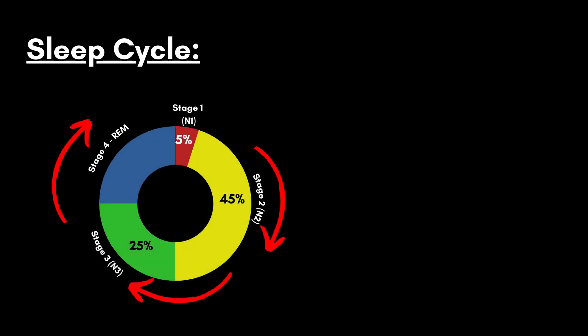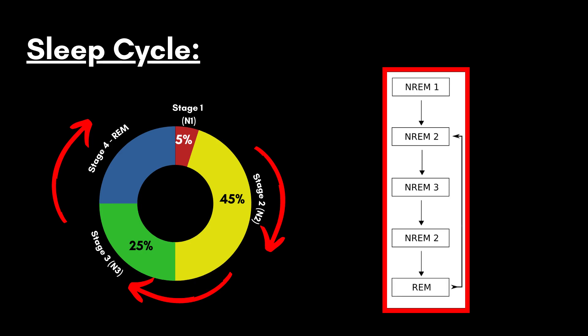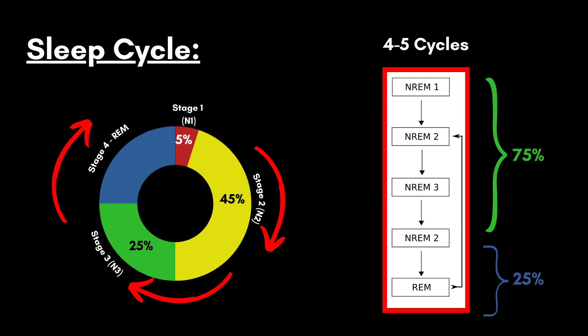These four sleep stages occur in a so-called cycle, and these cycles repeat several times during the night. A typical progression is that we enter sleep in stage 1, followed by a period in sleep stages 2 and 3, then back into stage 2, followed by REM sleep — after which we return to stages 2 and 3 and the cycle continues. A typical night of sleep consists of 4 to 5 of these cycles. About 75% is spent in non-REM sleep, while the remaining 25% is in REM sleep. Each sleep stage is associated with important and distinct functions, ranging from memory consolidation to immune system strengthening.